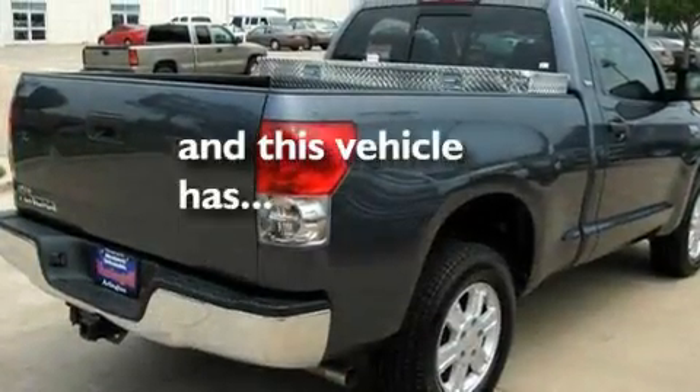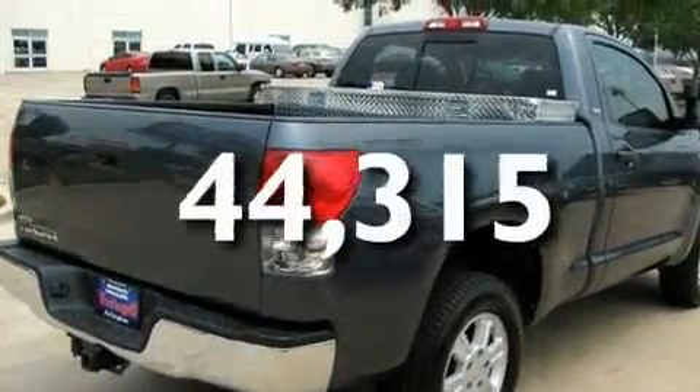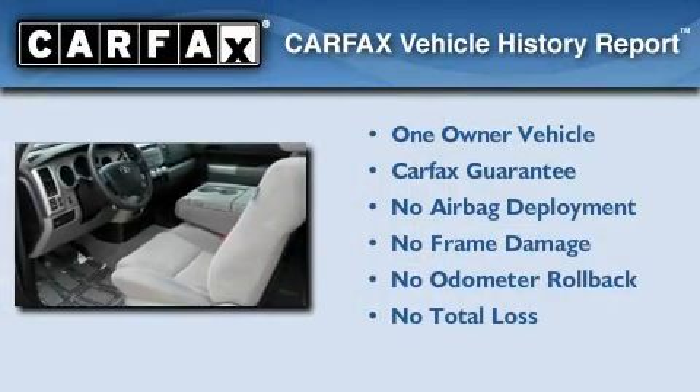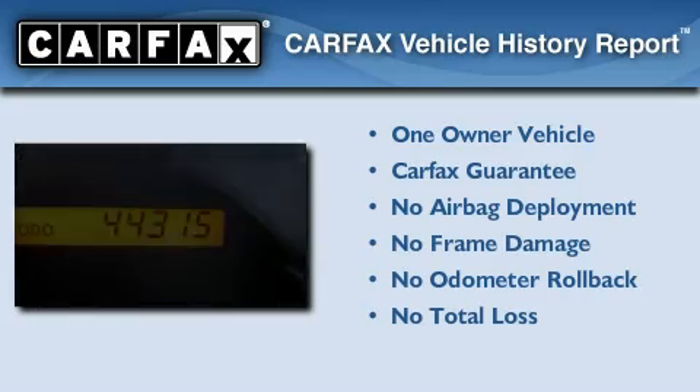This vehicle has fewer than 45,000 miles on the odometer. This truck has had only one owner, and it qualifies for the Carfax buy-back guarantee.